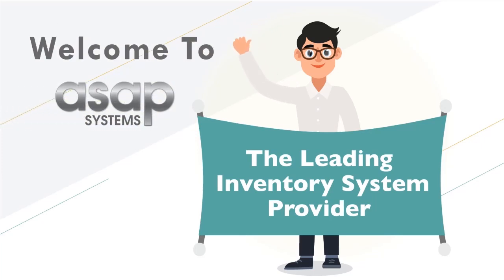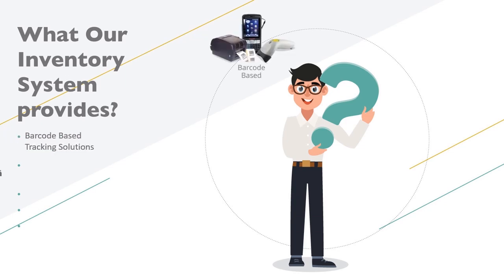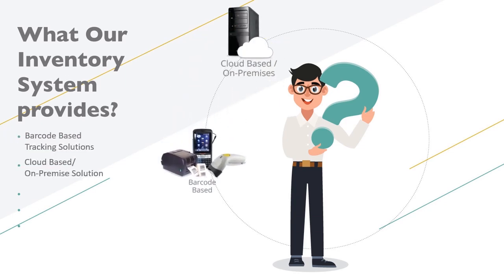Hello, and thank you for your interest in our inventory system. At ASAP Systems, we provide one of the best and widely used barcode tracking solutions delivered as either cloud-based or on-premise solutions.